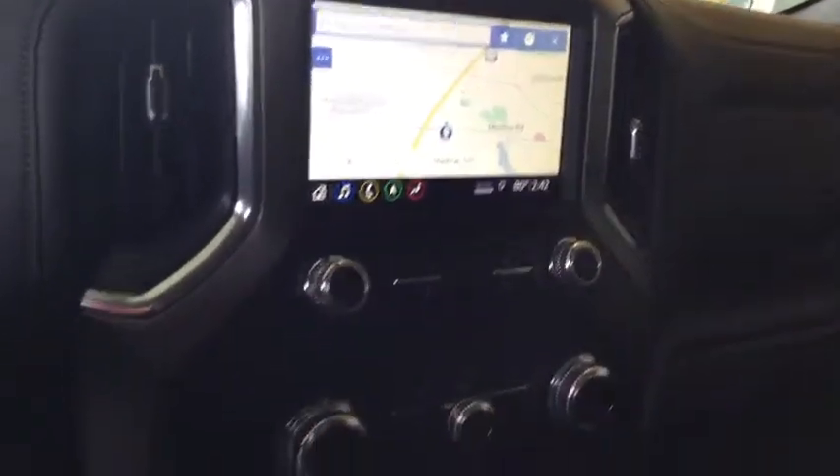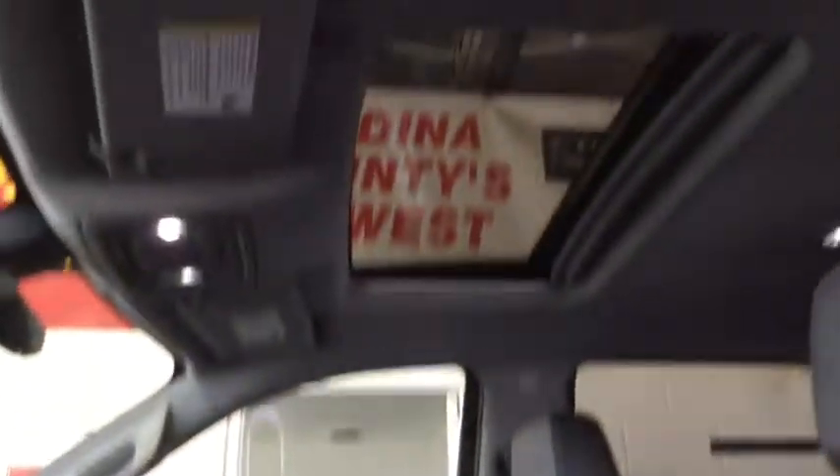Keyless entry, backup camera, tow hitch, steering wheel audio controls, anti-lock braking system, navigation system, power passenger seat, remote engine start, Bluetooth, leather-wrapped steering wheel.